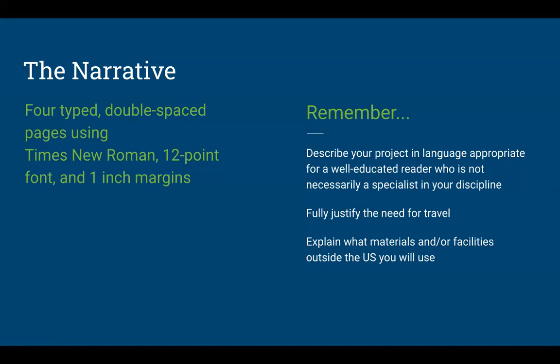You really need to fully justify the need for travel, especially in this era after so much has been done remotely. There is an assumption of increased capacity for remote work and less need to send you physically to a location. There are of course reasons why you may need to physically go somewhere, but you must articulate those clearly. In addition to justifying travel, describe the specific facilities, materials, locations, or people you will have access to on-site and explain why that physical access is critical to your research.